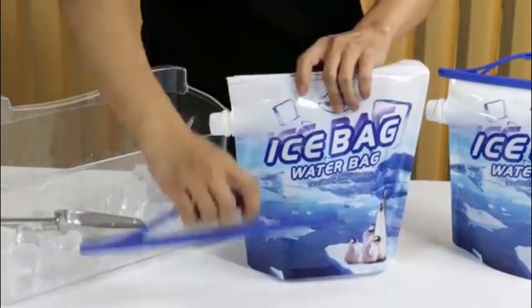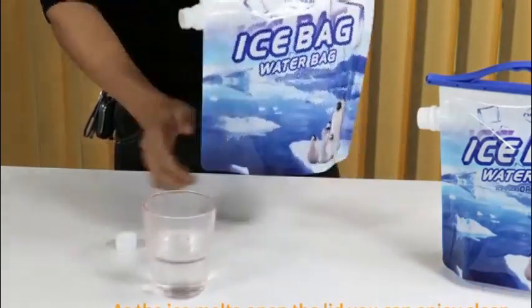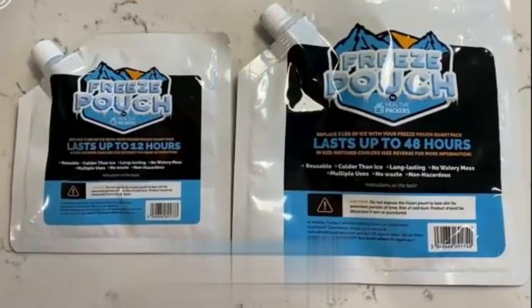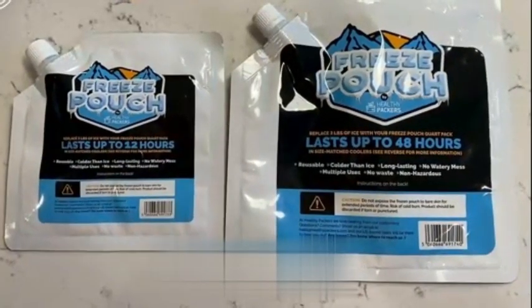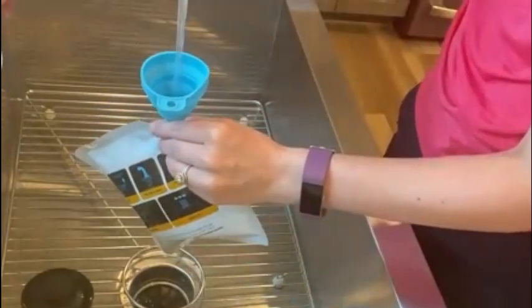One of the standout features of the Cool Coolers is their lightweight design, which makes them easy to carry and transport. Whether you're heading to the park, beach, or any other outdoor destination, these ice blocks are a reliable companion to keep your perishable items chilled for longer periods.